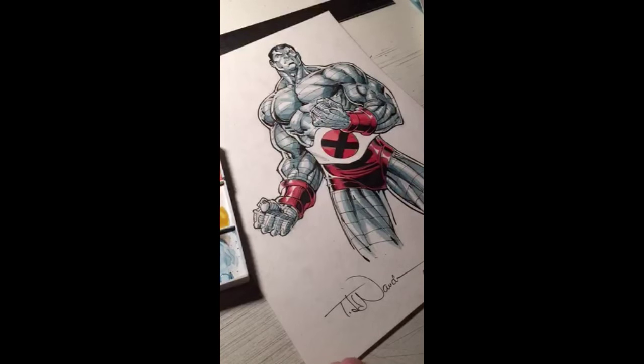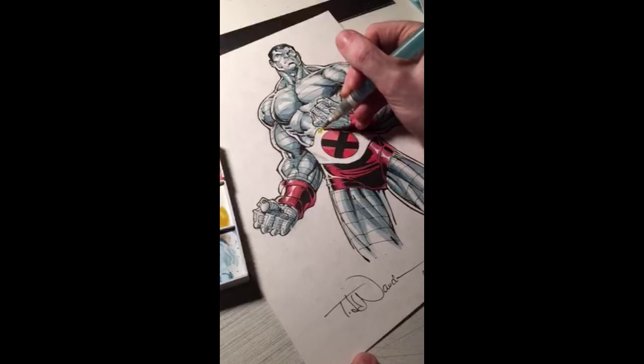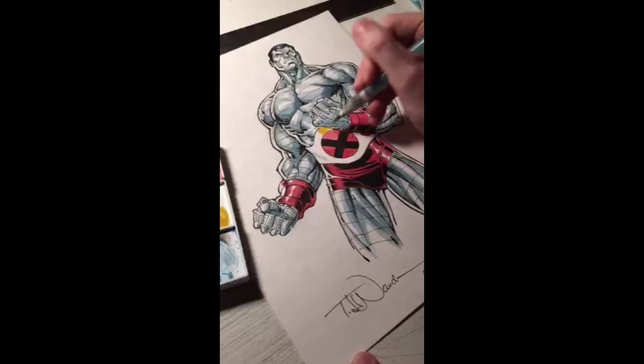Your goal is to be a comic book artist? Right on — good luck, and get to work on that. Have fun, draw every day. And someone's never been a big Colossus fan — hopefully this video is changing your mind about the awesomeness that is Colossus.